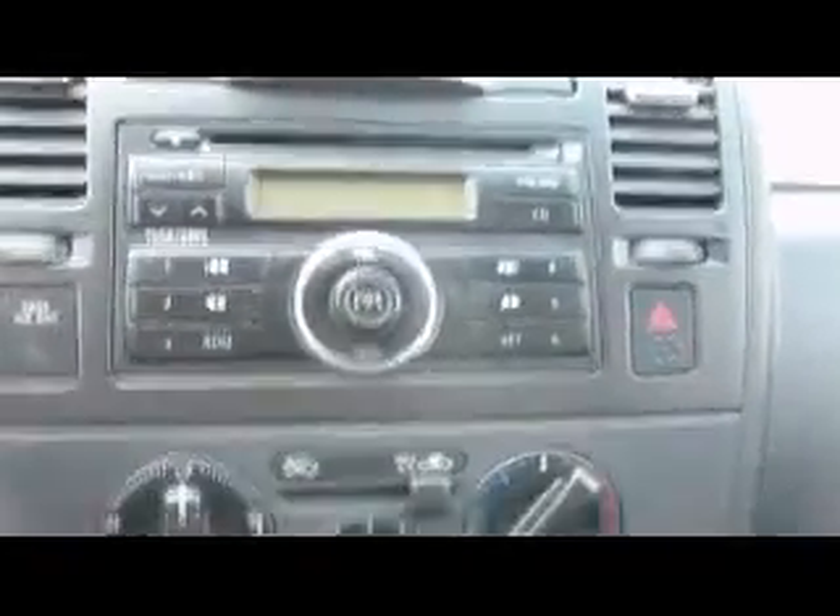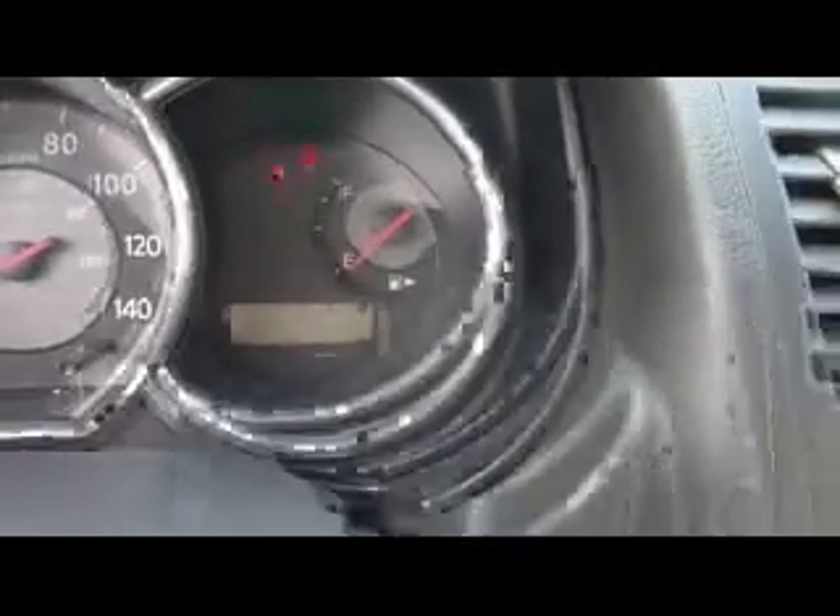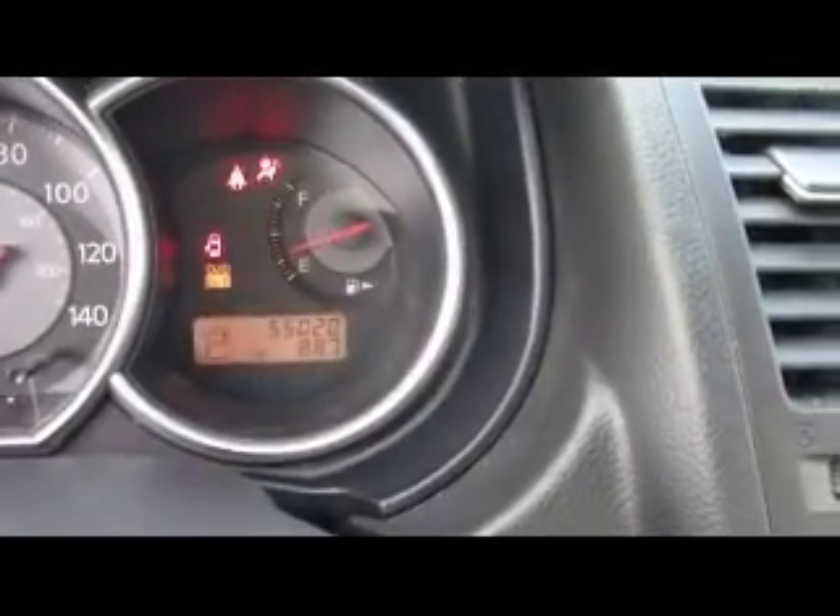AM, FM, CD radio, air conditioning, shift controls, center console. The key in the ignition here is showing you the miles — it's 55,020 miles on it.